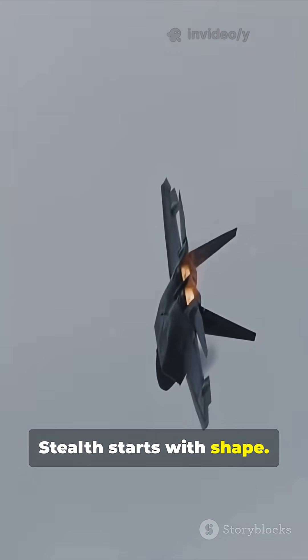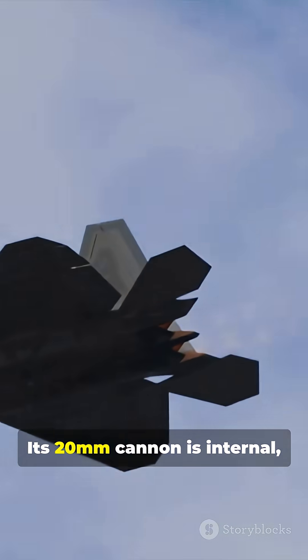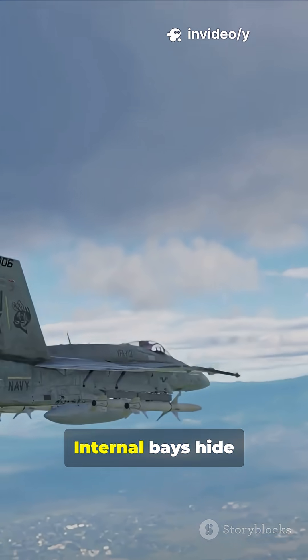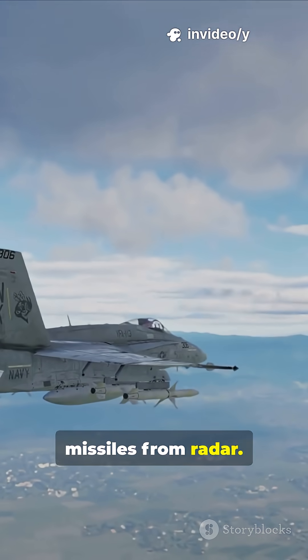Stealth starts with shape. Special coatings shrink its radar signature. Its 20-millimeter cannon is internal, reducing drag and signature. Internal bays hide missiles from radar.